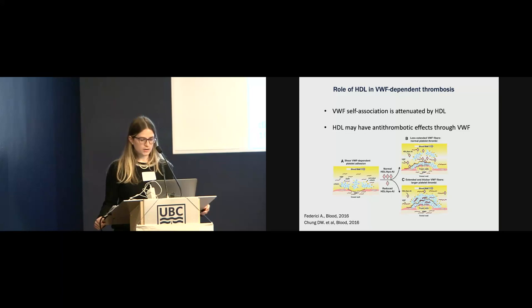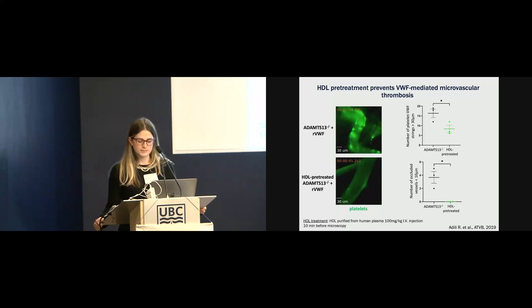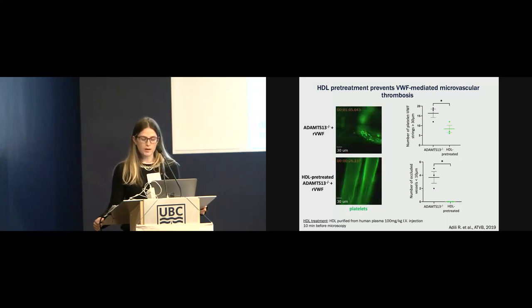The first model I want to show is a recombinant VWF infusion, observed in the Cremaster microvasculature of ADAMTS13-deficient mice. We infused ADAMTS13-deficient mice with recombinant VWF intravenously to induce self-association of endothelial-released VWF and platelet-VWF string formation in the Cremaster microcirculation. We observed increased platelet-VWF string formation, and many microvascular vessels became fully occluded while we observed for up to 90 minutes with intravital microscopy.